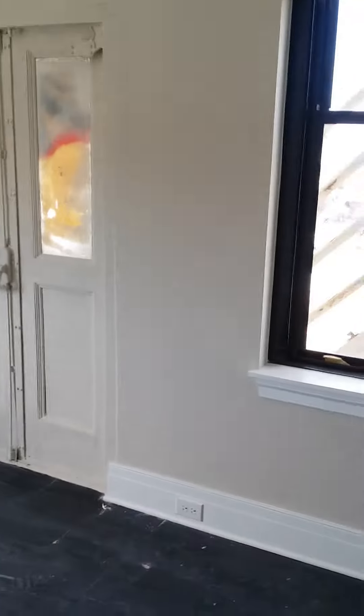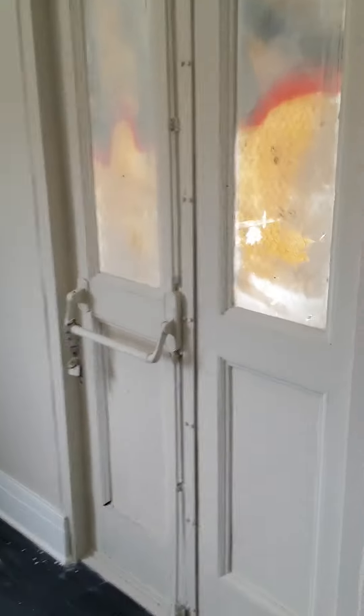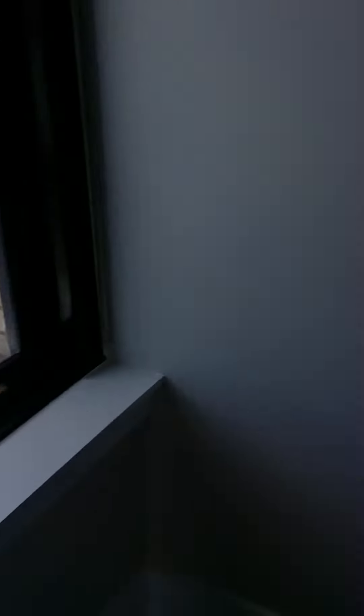That is going to be in the apartment — it's no longer an active fire escape, it will be sealed off. And that's everything.